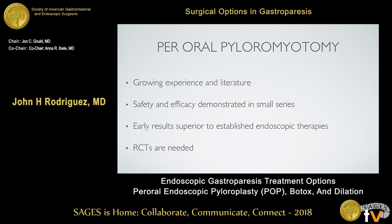We're seeing a growing experience in the literature, with an increasing number of publications in both the surgical and GI literature supporting POP as a treatment option for gastroparesis. The safety and efficacy have been demonstrated in small case series, and early results are far superior to many other established endoscopic therapies like Botox injection or stenting. However, we need level one evidence and randomized controlled trials to really prove the efficacy of this intervention.